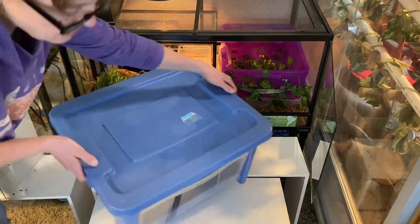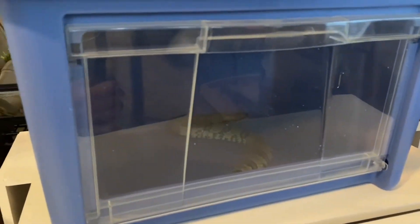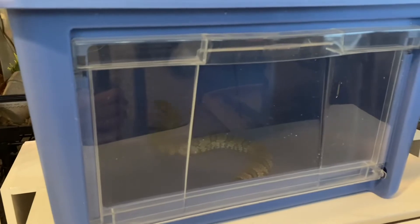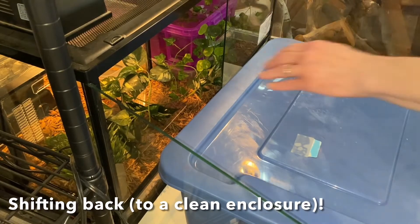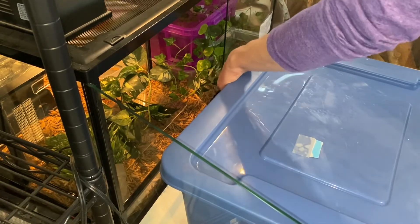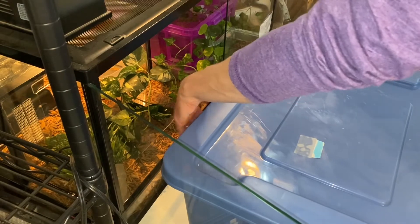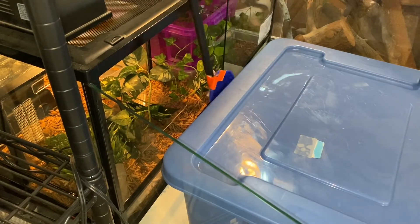Vashti was reinforced simply for being in the holding tub. She was given a food reward and hopefully will associate this holding bin with something desirable. Her primary habitat has now been completely cleaned out, and she has fresh water in her swimming pool and in her drinking container. Setting up the environment for shifting back is just as important as setting it up for when she shifted out.